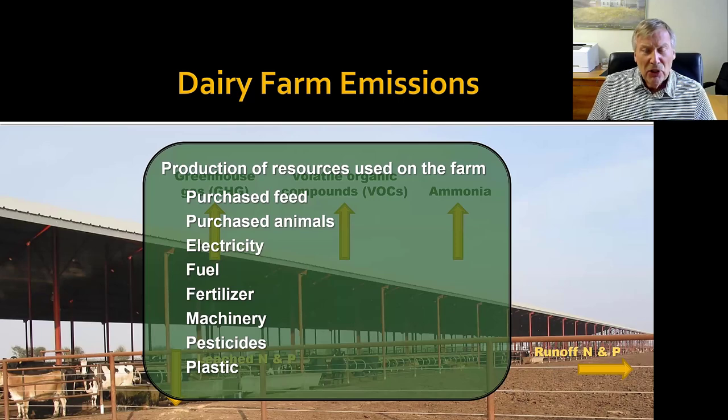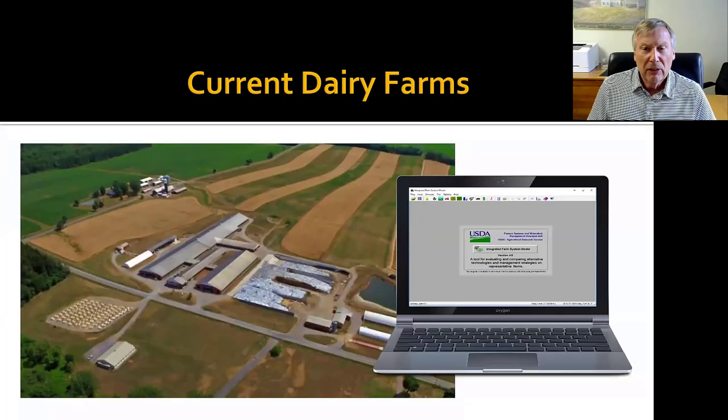But in addition to that, we also have to consider the impacts of producing resources that are being used on the farm — things like any purchased feed, animals, electricity, fuel, fertilizer, machinery, and so on. Any important resources coming onto the farm had an impact when they were produced, and we consider that too in the total environmental footprint of the farm.